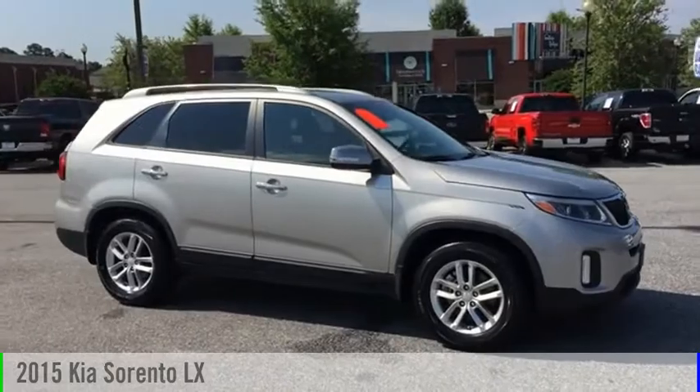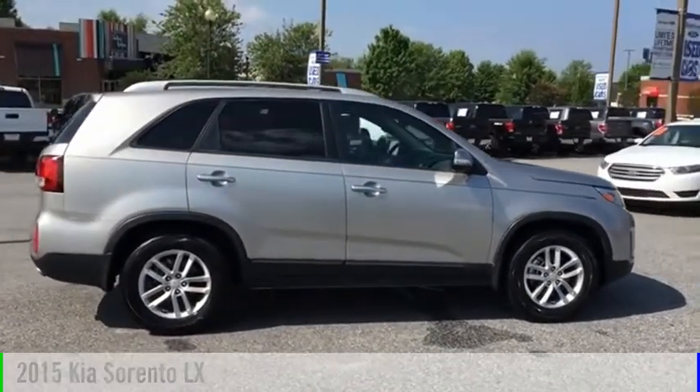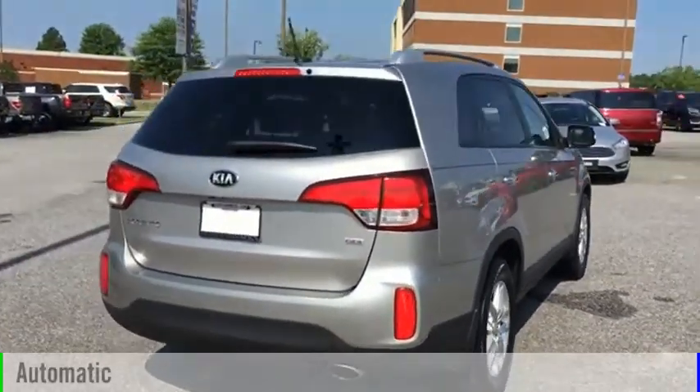Looking for the right vehicle? Check out the 2015 Sorento. This vehicle is powered by a front-wheel drive, four-cylinder, 2.4-liter engine, and comes with an automatic transmission.